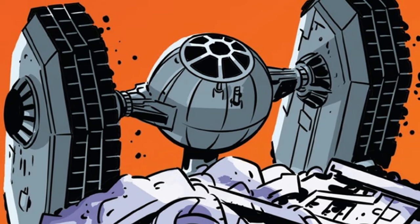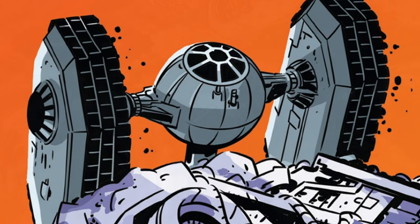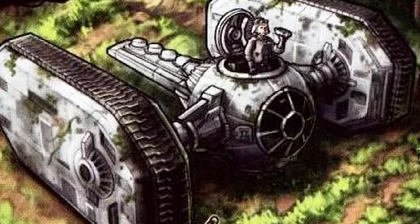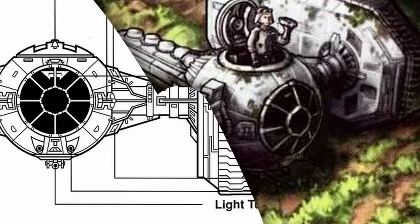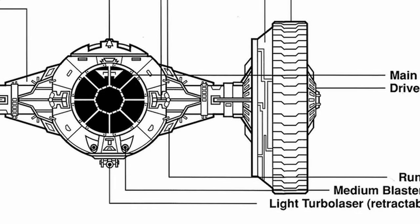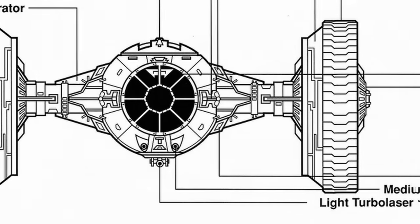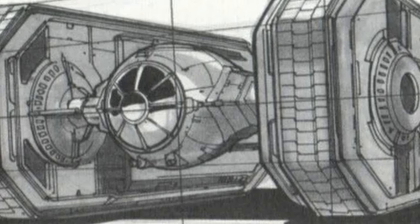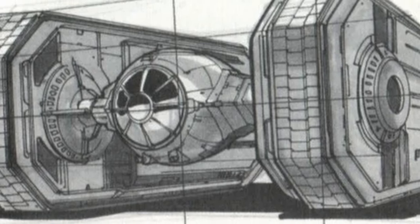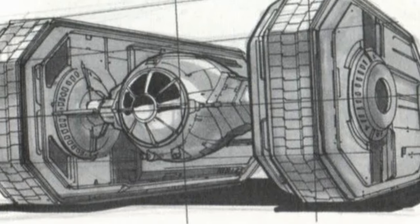Another similar variant was the TIE Crawler, also known as the Sentry Tank. This ground vehicle could reach speeds of up to 90 kilometers per hour and was powered by twin-powered generators. The TIE Crawler was armed with a pair of medium blaster cannons mounted in the chin positions, akin to those on the standard TIE Fighter cockpit. Additionally, it featured a retractable light turbolaser beneath the cockpit ball, significantly enhancing its firepower and enabling engagement with more heavily fortified targets.